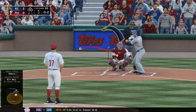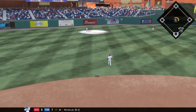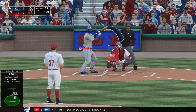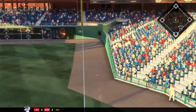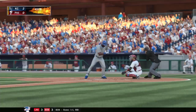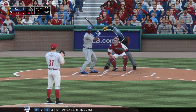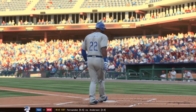Protecting on 0 and 2. Swung on and lifted in the air to left center — Upton's under it, two gone. Jason Hayward into the box — a strikeout victim in his first try, so maybe they have a good idea of how to attack him again. In there and he's deep in the hole, 0 and 2. Now that he's fully loose you can see he's getting a little more zip on that fastball. Swing and a miss — blew the fastball right by him, and the inning is over.